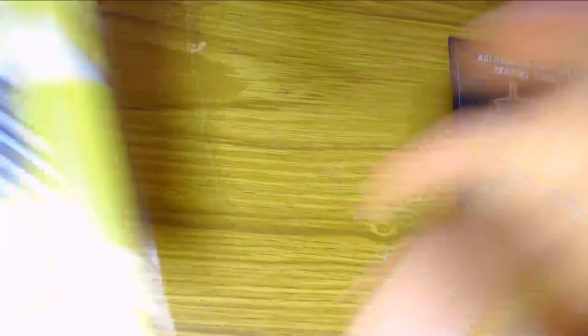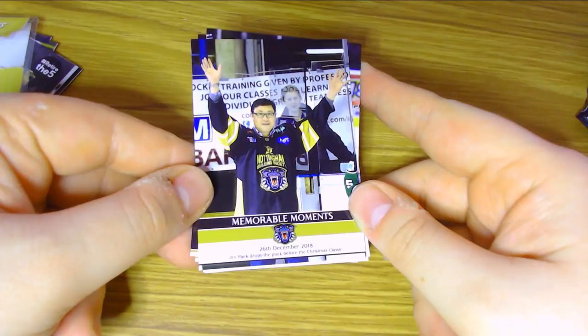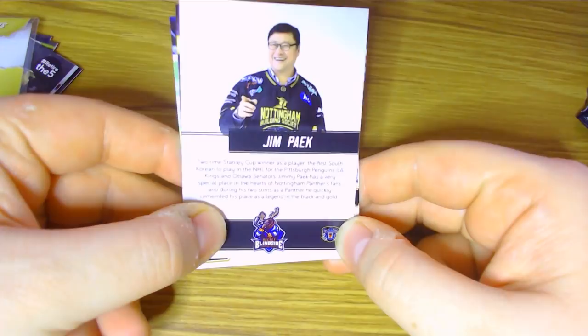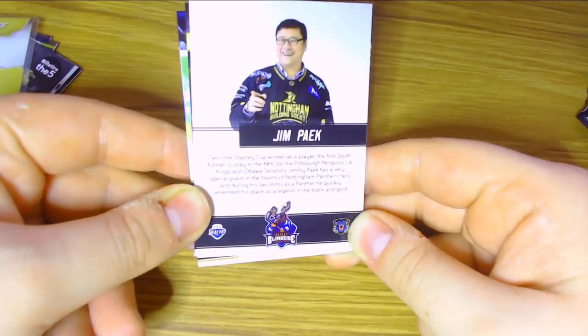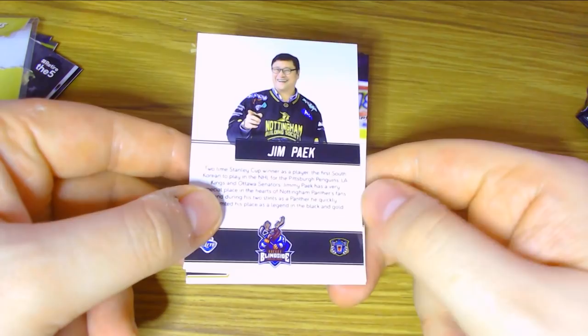Finally, let's take a look at the Christmas Classic cards. We start with a memorable moment card from the 26th of December 2018 — Jim Paek dropping the puck before the Christmas Classic. He's a two-time Stanley Cup winner as a player, the first South Korean to play in the NHL, for the Pittsburgh Penguins, LA Kings, and Ottawa Senators. Jim Paek has a very special place in the hearts of Nottingham Panthers fans because during his stint as a Panther he quickly cemented himself as a legend in the black and gold.